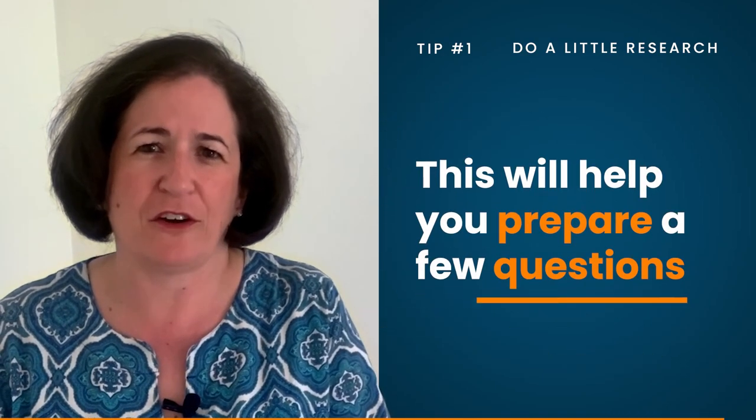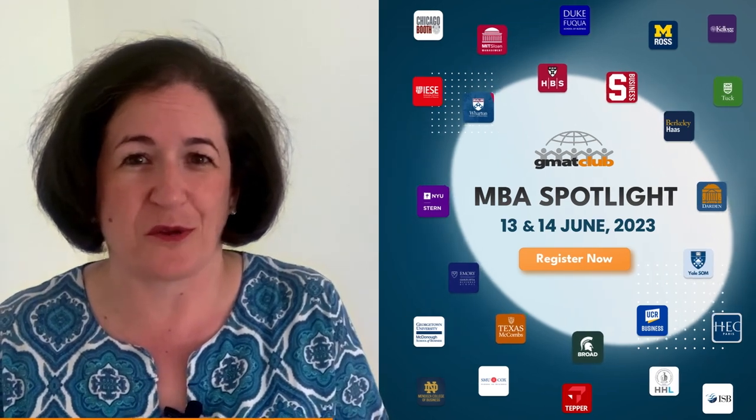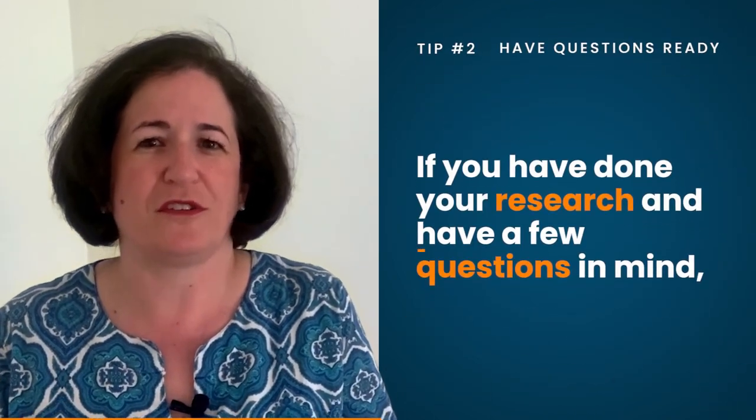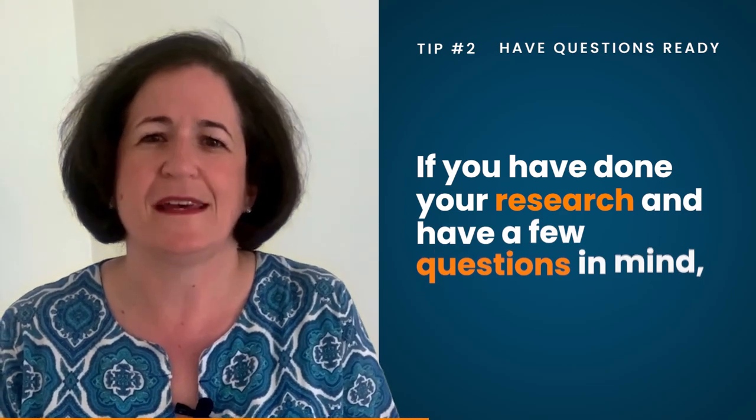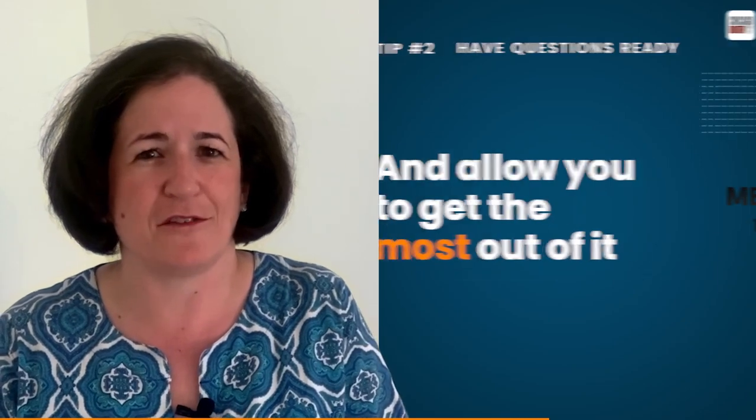This will help you prepare a few questions, which is my second tip. Have a few questions ready. These sessions are largely going to be Q&A, and the admissions officers will give you some context in advance about their school that may spark some questions along the way. But if you have done your research and have a few questions in mind, that will help the session flow a little bit better and allow you to get the most out of it.